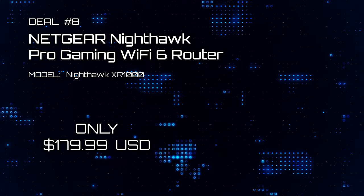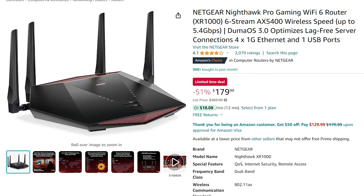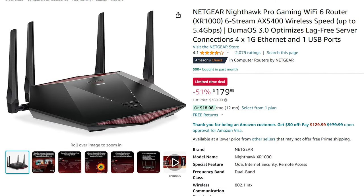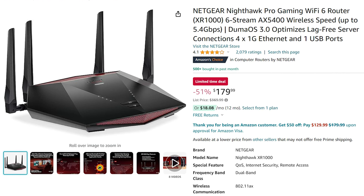Deal number 8: Netgear Nighthawk Pro Gaming Wi-Fi 6 Router. Need a high-performance router with Wi-Fi 6? By all means, check out the Nighthawk. Now at 51% off the retail price, it's a no-brainer.